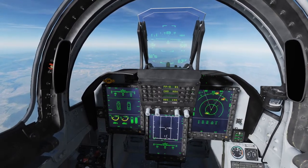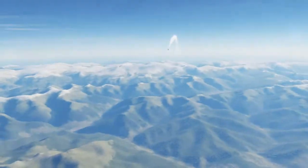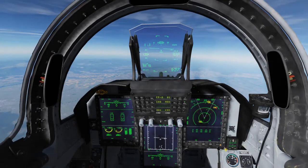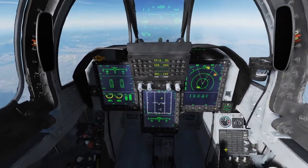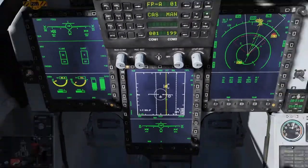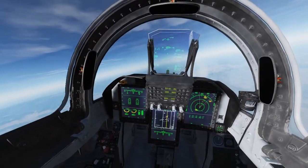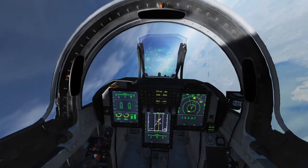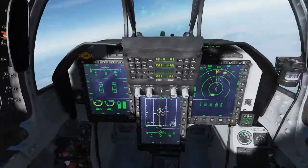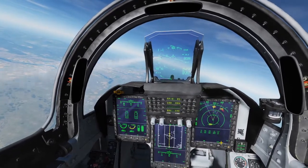We can see him on our data link but haven't picked him up on radar yet. Okay, so there you go, we just picked him up on radar - let's lock him up. The range there, as you can see in the bottom right of the radar, is 55 nautical miles. I'm gonna launch this missile - Fox 3! And another Fox 3 on around 50 nautical miles, so second missile going there as well.